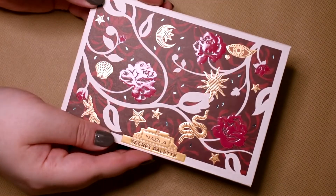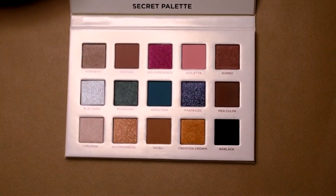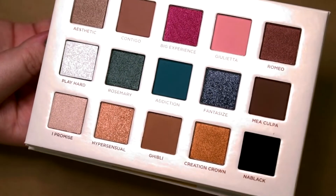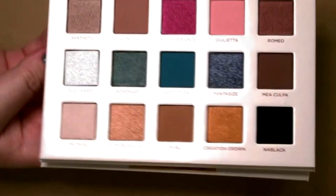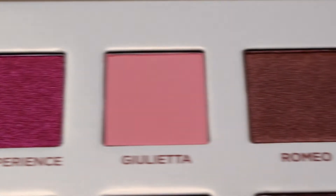Hello beauties! My name is Eva and welcome to my channel. Today I'm doing my first impression and a little review of Nabla Secret Palette. If you are interested, stay with me a little bit longer.